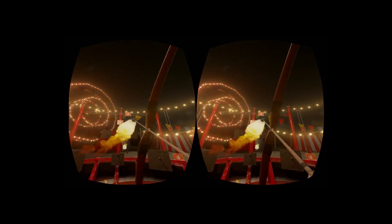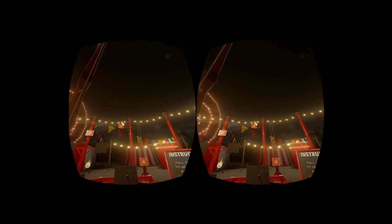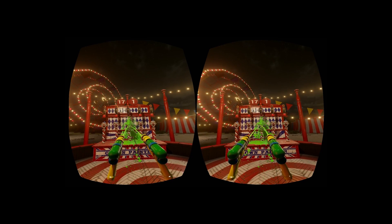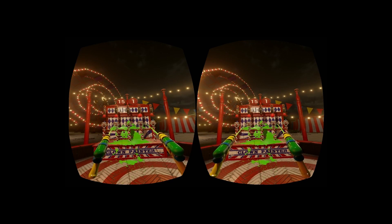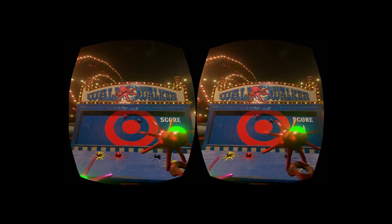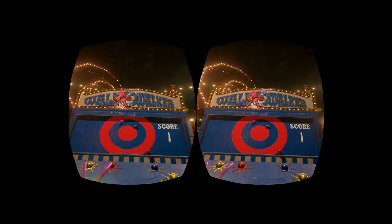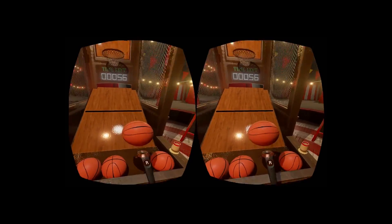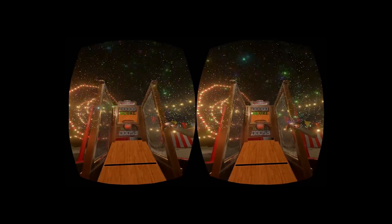NVIDIA seems to be taking PC gaming to the next level with its Pascal GPU architecture, and with the advent of the GTX 1000 series, it won't be an understatement to say NVIDIA has perfected gaming. For those excited to get their hands on one, the GTX 1080 will be available on May 27th, while the GTX 1070 will be available on June 10th.